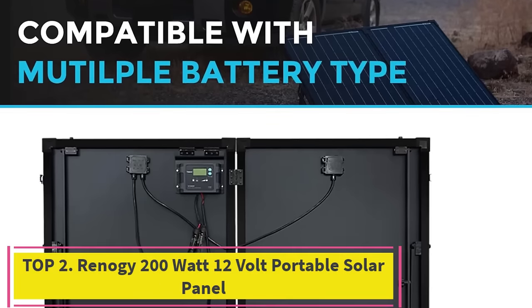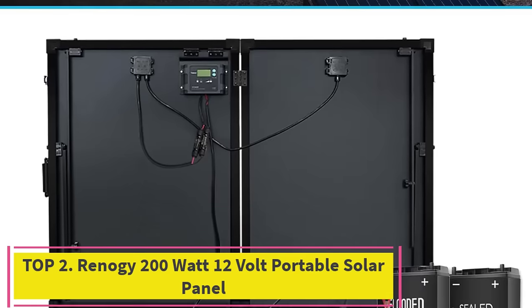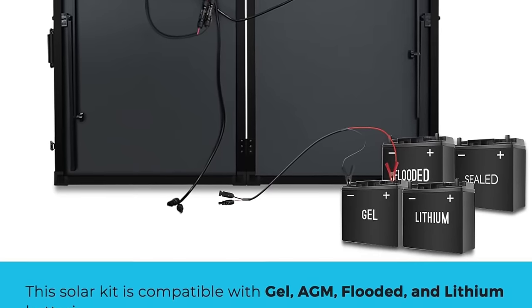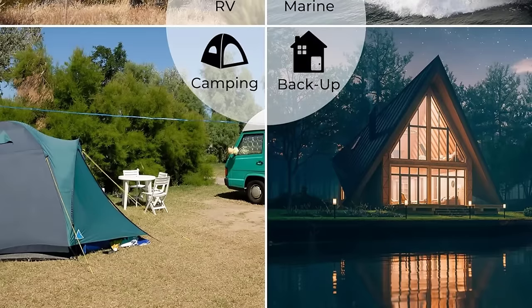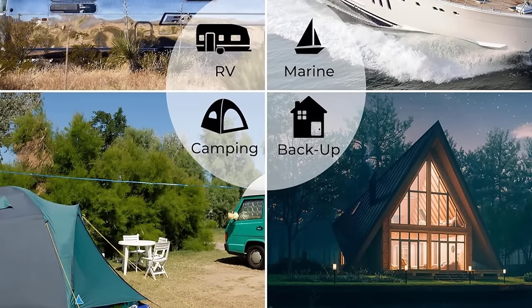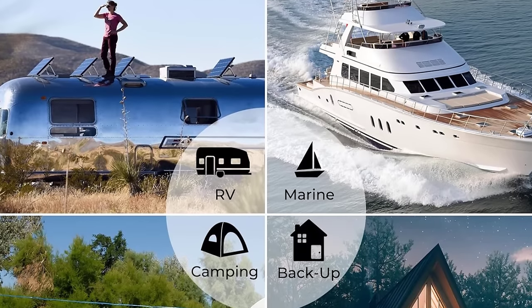Top 2: Renegy 200 Watt 12 Volt Portable Solar Panel. The Renegy 200 Watt 12 Volt Portable Solar Panel is a highly efficient and portable solution for harnessing solar power in various off-grid scenarios. Designed for ease of use and versatility, this solar panel suitcase is equipped with a waterproof 20A charger controller, making it suitable for outdoor and camping applications.